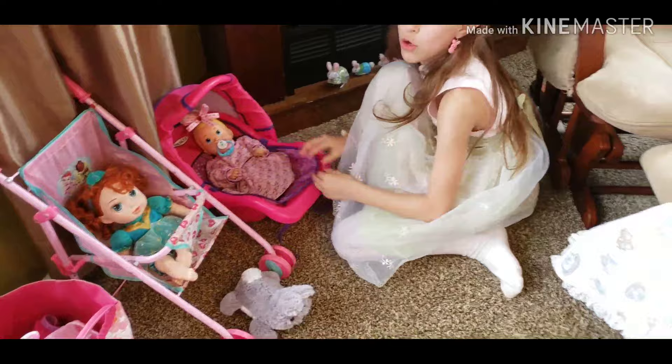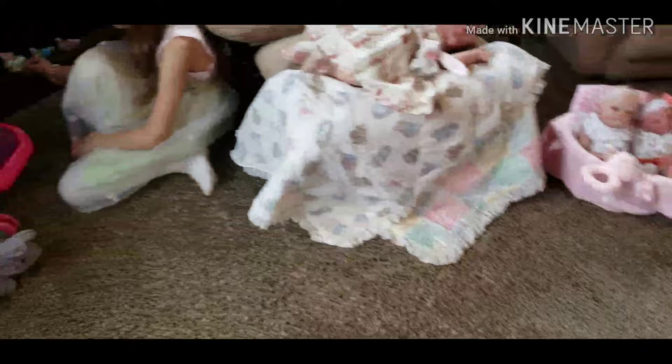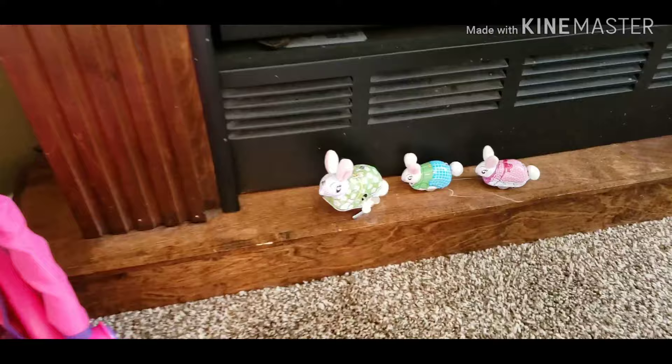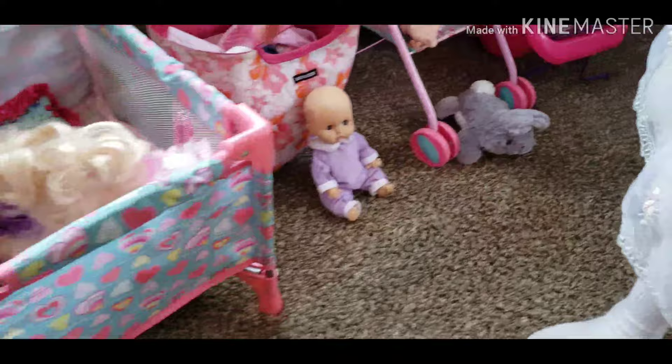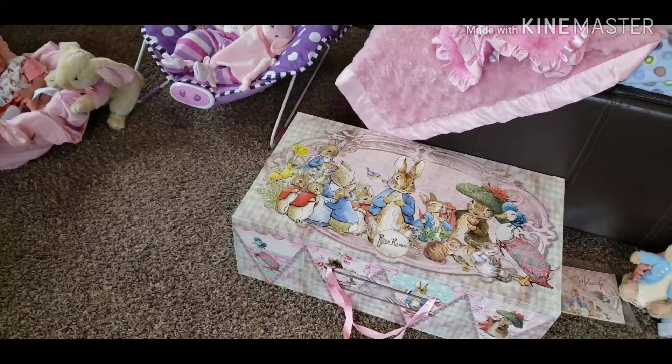We've got these cute little antique metal wind-up toys — a little mama bunny and two baby bunnies. You wind them up and they hop. There's a little gray bunny down here under Merida's stroller. And this is Briar's favorite ducky because it goes quack quack quack — it's annoying, too loud! And then she showed the little lamb.